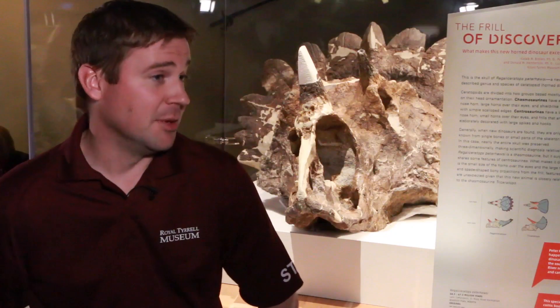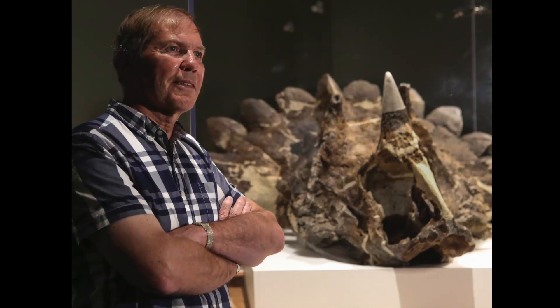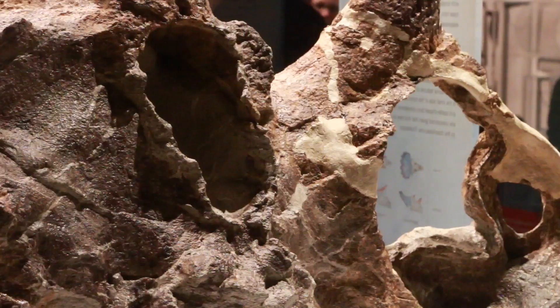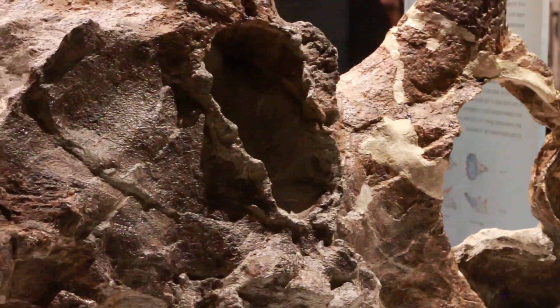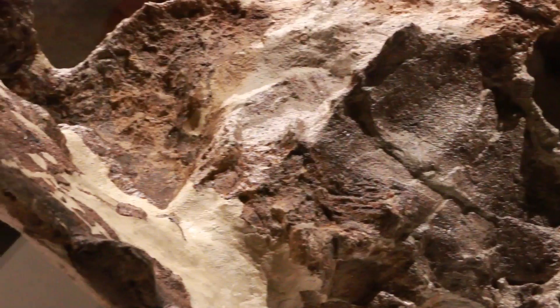It was found by a member of the public, Mr. Peterhuse, back in 2005. He's a geologist from Calgary, and being a geologist, he recognized it as an important specimen, reported it to the museum, and then we were able to go out and evaluate whether it was worth collecting. We collected it in 2006 and 2008.